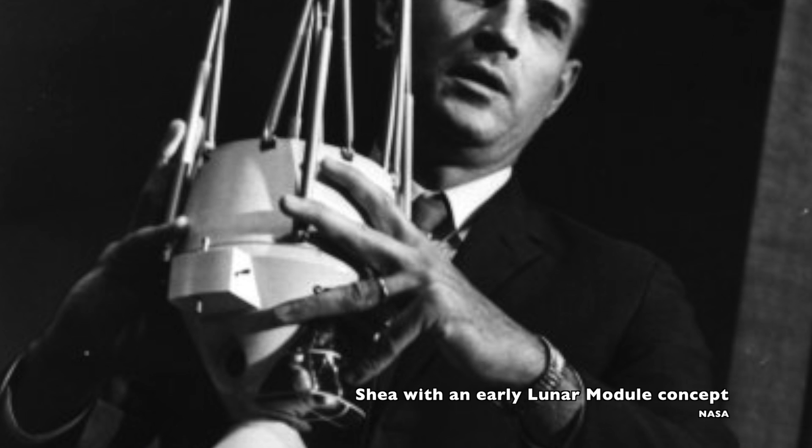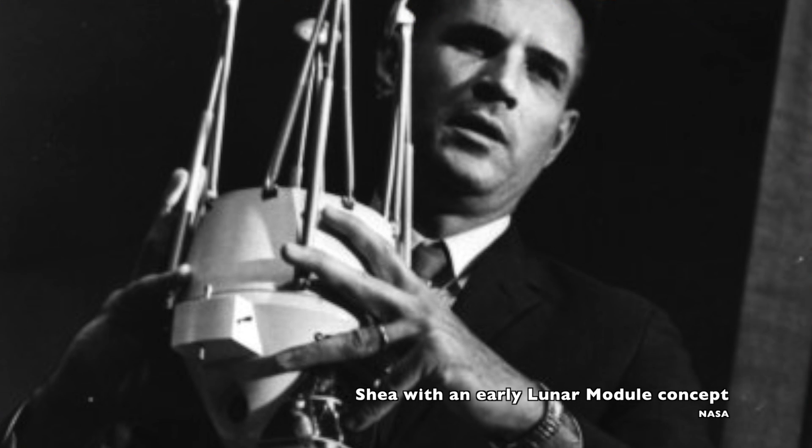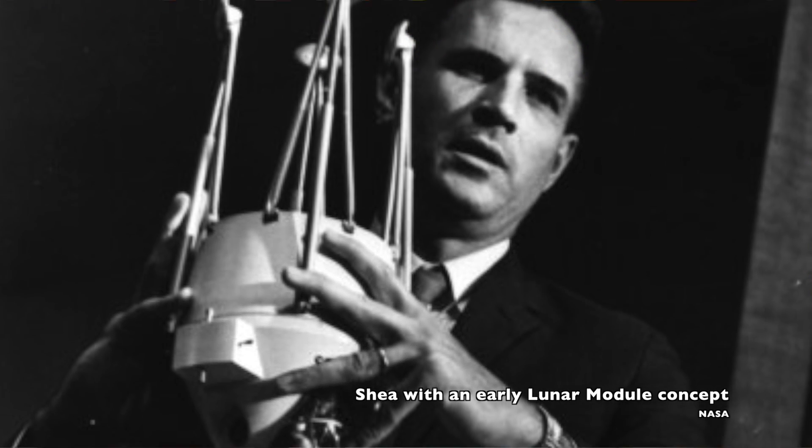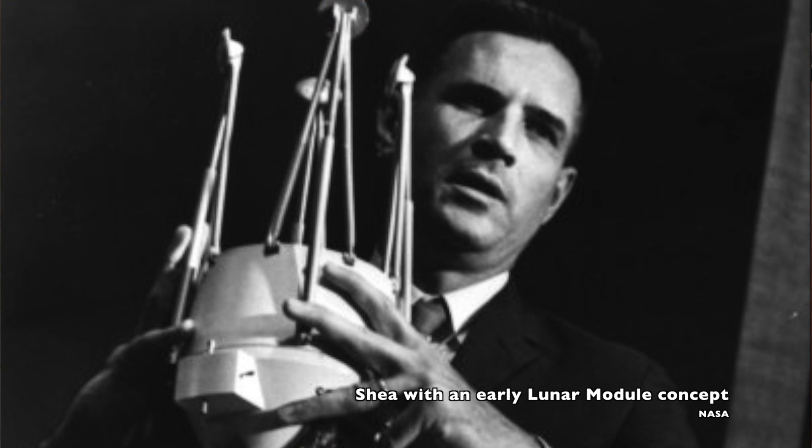Its chief engineer, Tom Kelly, really needed help nailing down the design so that his team could start actually building the spacecraft. This attempt to nail down the Lunar Module design requirements led to the Apollo Mission Planning Task Force.